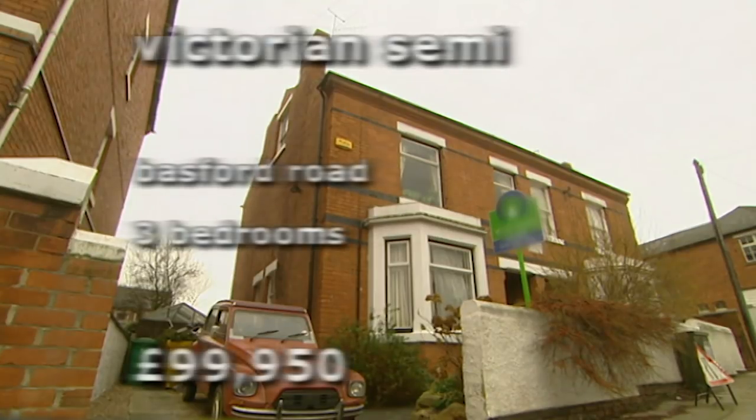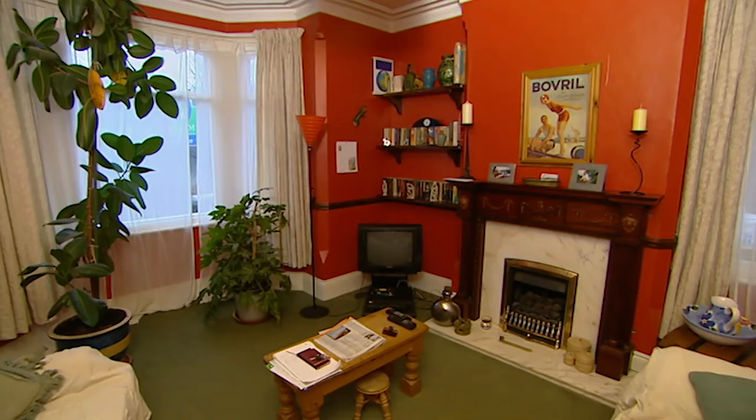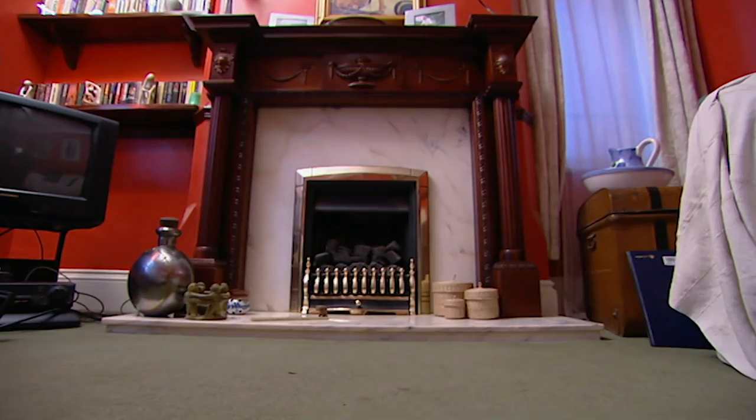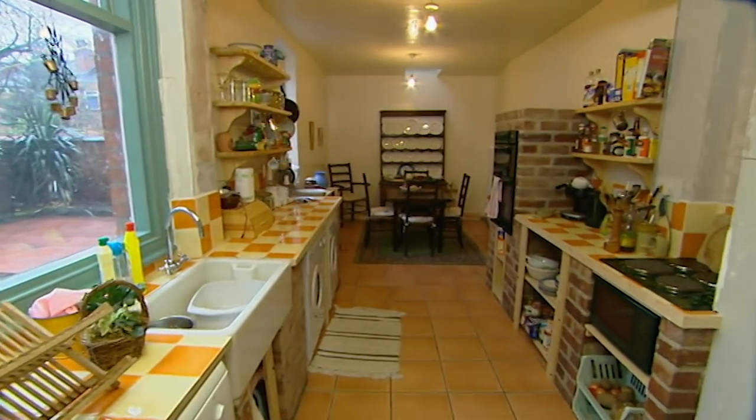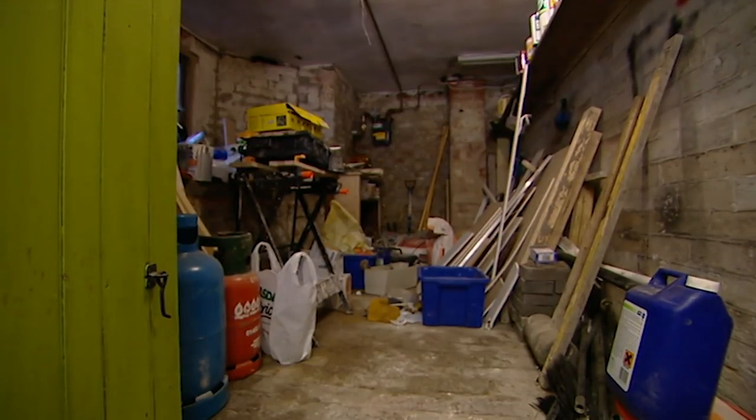This large Victorian semi has three bedrooms and is on the market for just under £100,000. Many original features have been restored by the vendors. And finally, we hope we've got the large kitchen diner Antoinette's so keen on and a cellar for her woodwork.